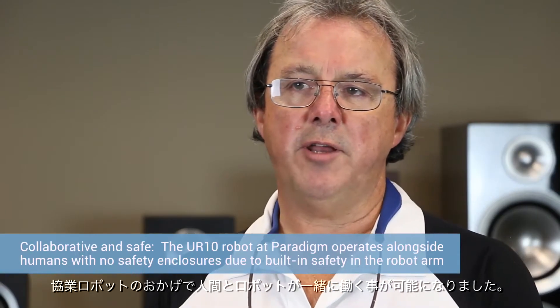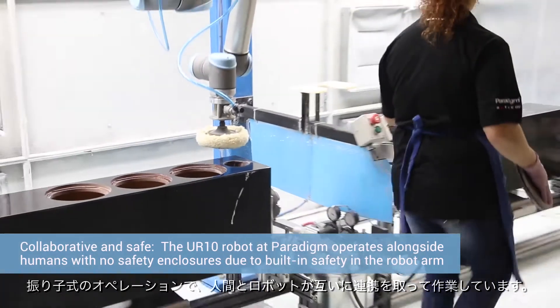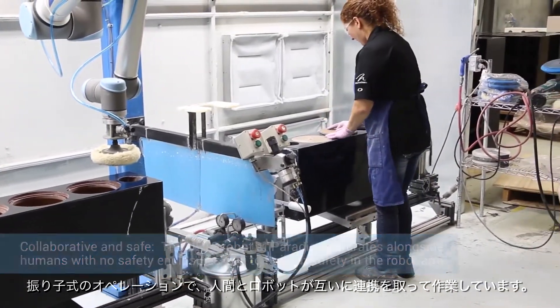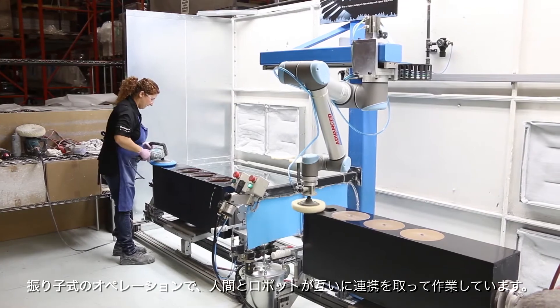The collaborative robot allowed us to have the robot and a human working in the same workspace. They're working in a pendulum type of operation where they safely can interact — it's a very hand-in-hand kind of an operation between the two.